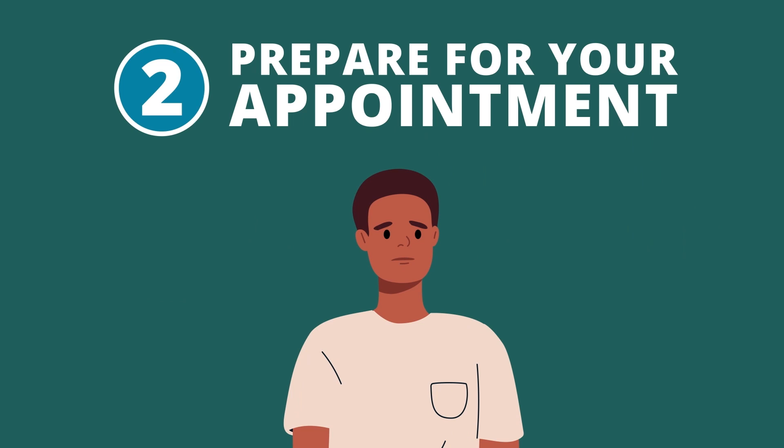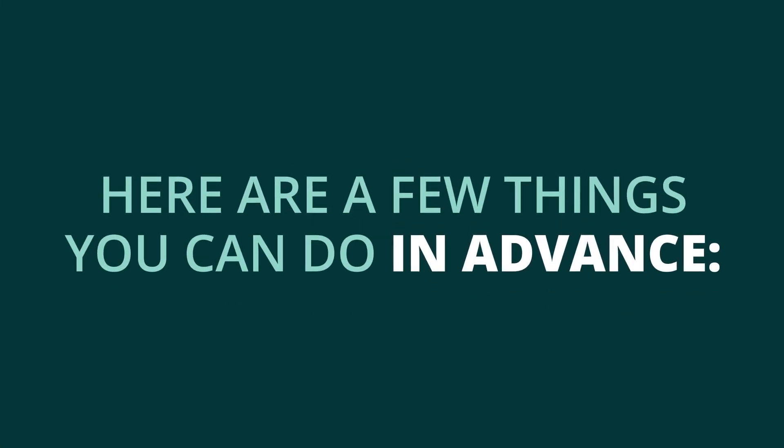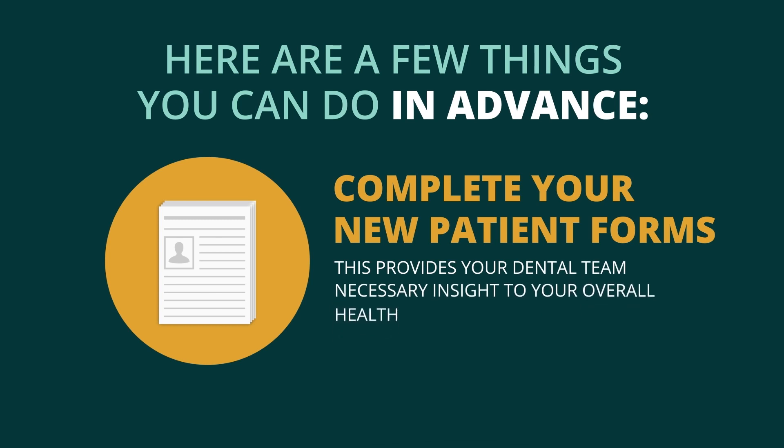Next, prepare for your appointment. Preparing for your visit can often help new patients feel more comfortable. To help your first visit go smoothly, here are a few things you can do in advance. Complete your new patient forms — this provides your dental team necessary insight into your overall health.